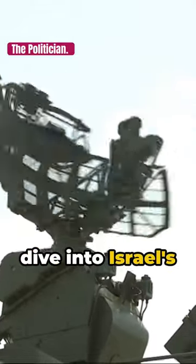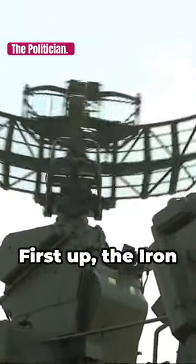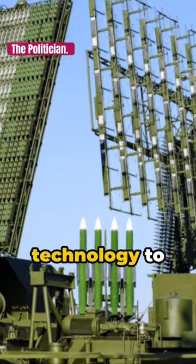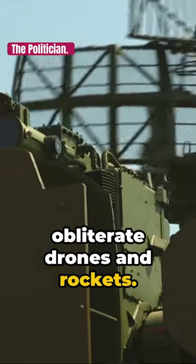Welcome to a quick dive into Israel's formidable air defense systems. First up, the Iron Beam, an experimental system using laser technology to obliterate drones and rockets.